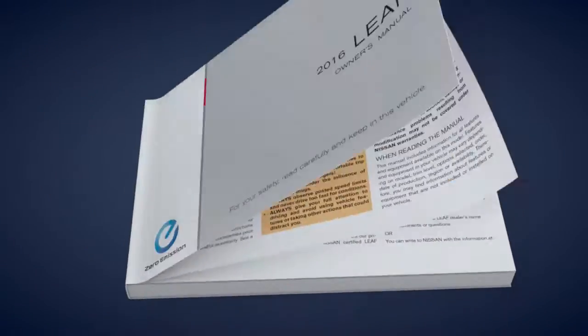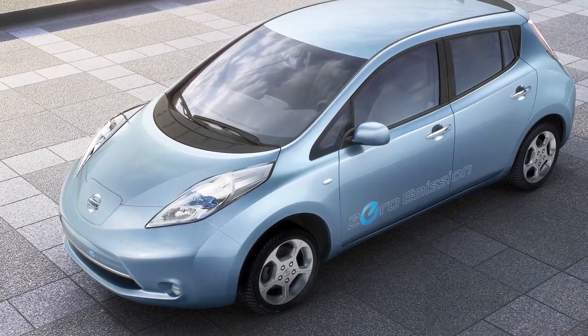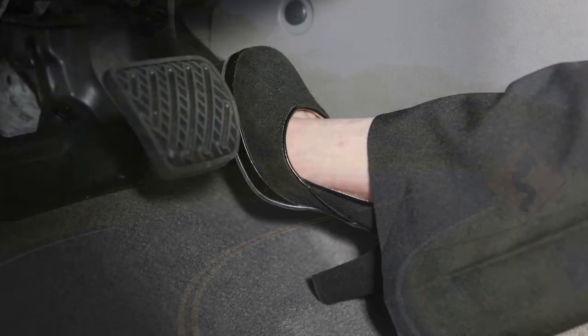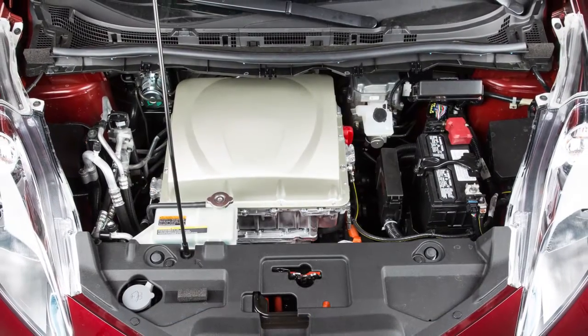See your owner's manual for more information. The upper meter is also where you will find the eco indicator, which calculates driving efficiency using factors such as accelerator and brake pedal operations, driving conditions, air conditioner and heater usage, and the traction motor's idling time.